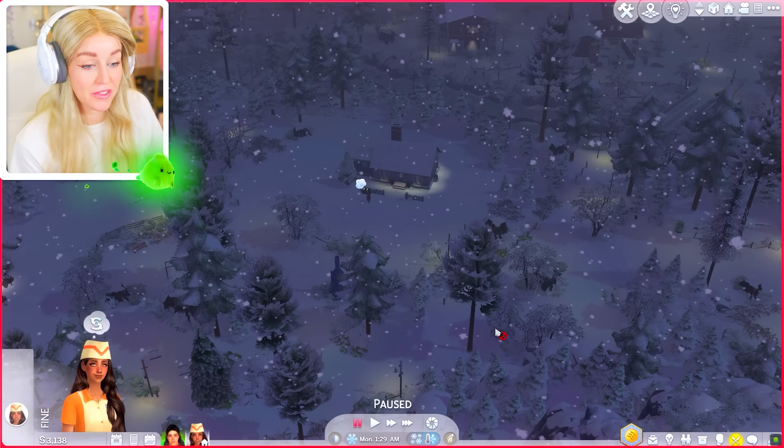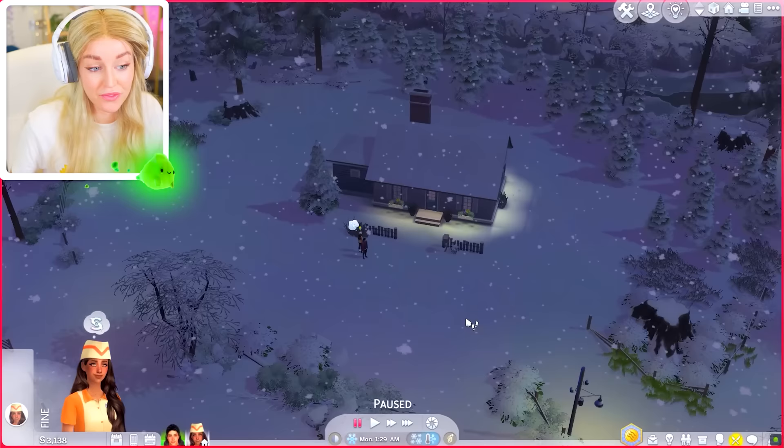Welcome back to some more Sims 4 werewolves. I've been so keen to get back into this. This is the new park we started exploring last game, and there is still so much to explore, so much to do. I've not even really scratched the surface of this new stuff in this park yet, so I'm really excited to give it all a go.